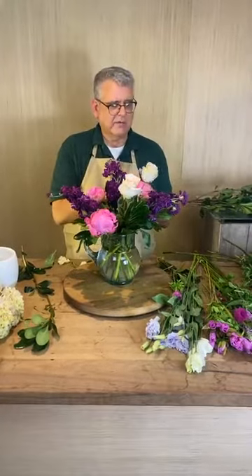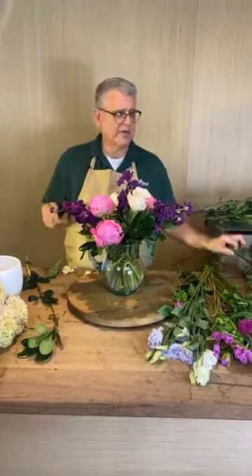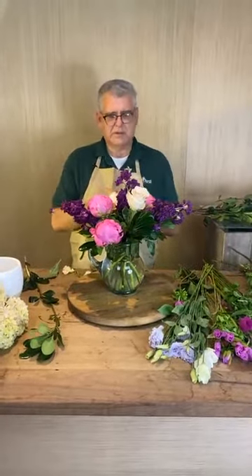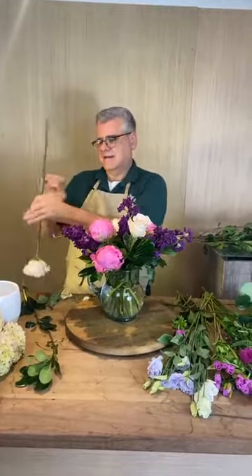Here are the quicksand roses — these are kind of one of my favorites. They're a really good blend between dark and lighter values of purple, mauve, and blush, so it's a good blending rose. These actually open really super fast. When they open, they're really pretty.